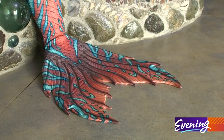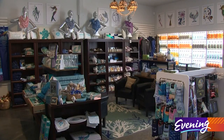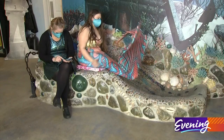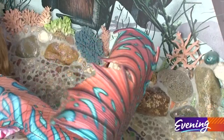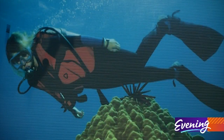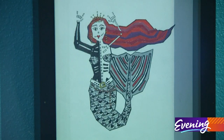Real-life mermaids occasionally swim by — this is Miranda. And the gift shop is full of merchandise. Though Kim says she's 100% human and simply loves the underwater world: ever since she started diving, she swims with a mermaid kick. We think she's secretly, maybe, a denizen of the deep.